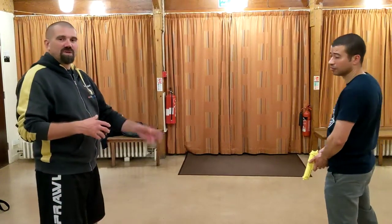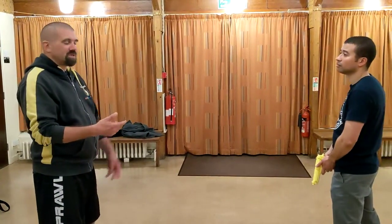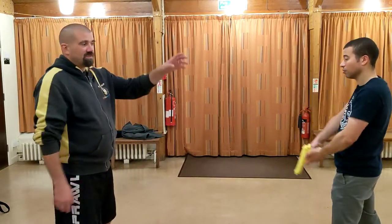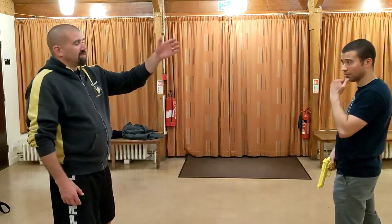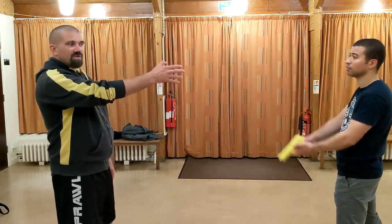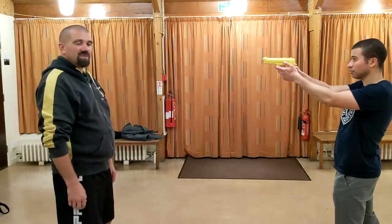Okay, so inside 2 metres, active shooter situation — the guy's got the gun. So the first thing is from John's point of view: the person's holding the gun, keeps both eyes open and just observes how little you have to move to miss the target.